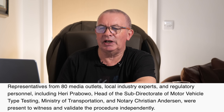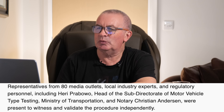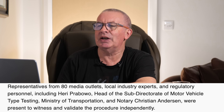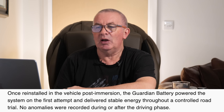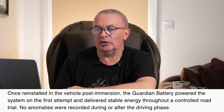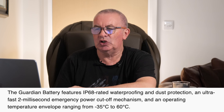Representatives from 80 media outlets, local industry experts, and regulatory personnel — including the head of the Sub-Directorate of Motor Vehicle Type Testing at the Ministry of Transportation and notary Christian Anderson — were present to independently witness and validate the procedure. Once reinstalled post-immersion, the Guardian Battery powered the system on the first attempt and delivered stable energy throughout a controlled road trial. No anomalies were recorded during or after the driving phase.